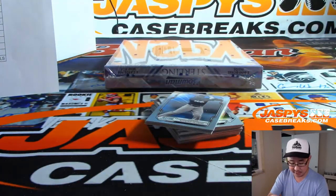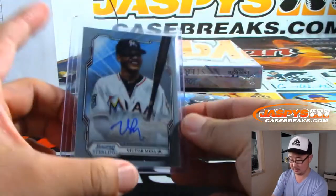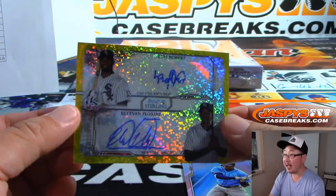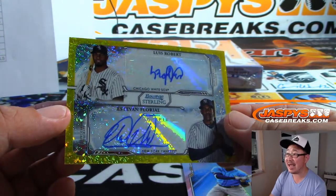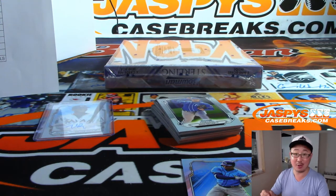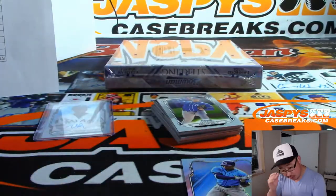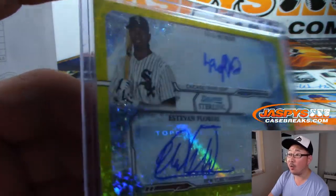Victor Mesa Jr. autograph — Victor Victor's brother — going to Aaron Fisher and the fish. We got Jesus Sanchez for the Rays to $1.99. And whoa — a dual autograph! One is a White Sox, Luis Robert, and the other is a Yankee, Esteban Floreal — speckle. One out of three! One really happy person and one really sad person.